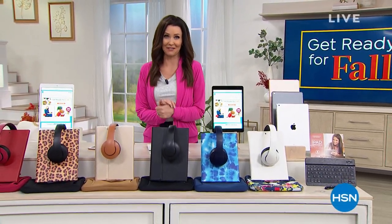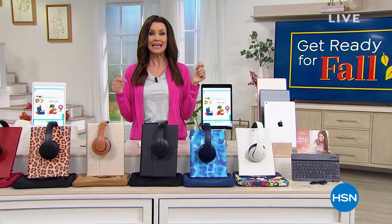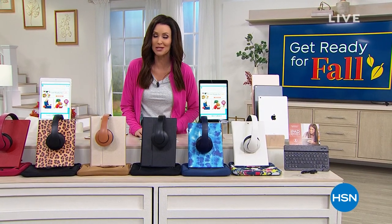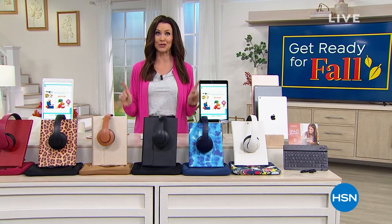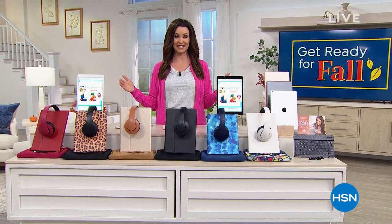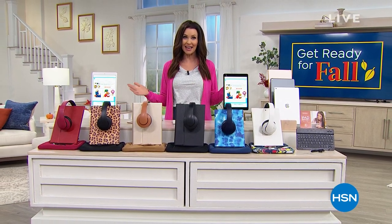Hi, we are definitely getting ready for fall, and this is the last day to take advantage of five interest-free flexible payments on any credit card. On some of our items, we've got VIP financing, so you're going to want to get an HSN card to take advantage of that.